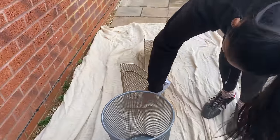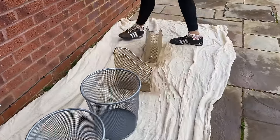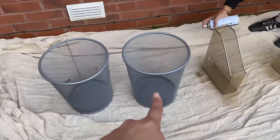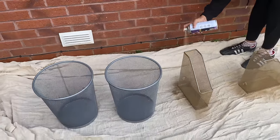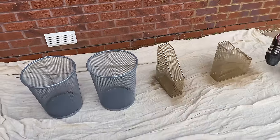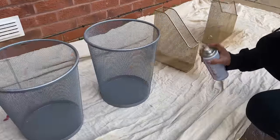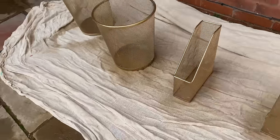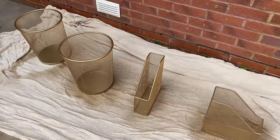Now we're just casually spray painting some stuff gold so that it matches. Vex is keeping his two bins and then we're going to make our bins look nice and gold to match the white and gold of our office. They're all done — nice and gold — they just look really expensive now as well.